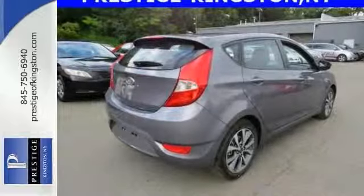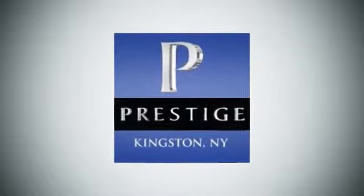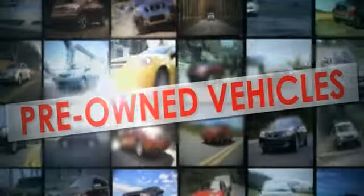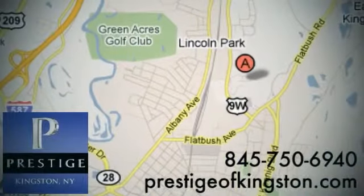Come in and take it for a test drive today. At Prestige, we have the widest selection of new and pre-owned vehicles in the Kingston area. We're conveniently located at 756 East Chester Street Bypass in Kingston, New York.